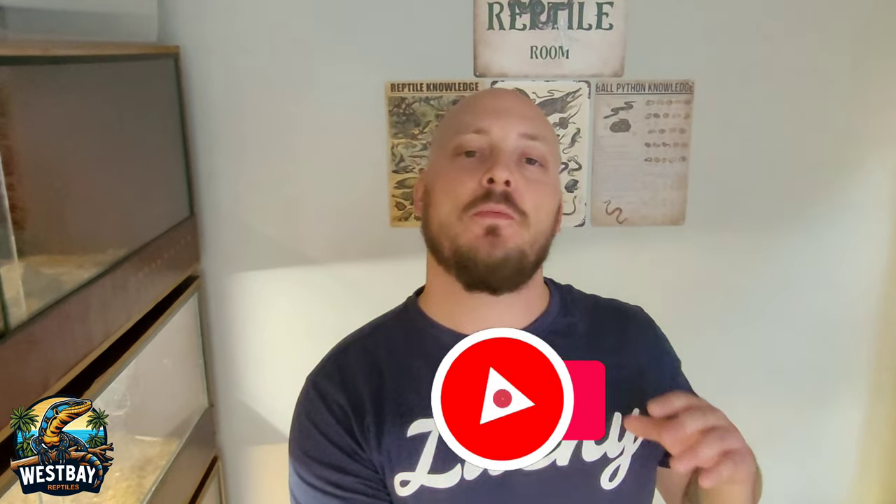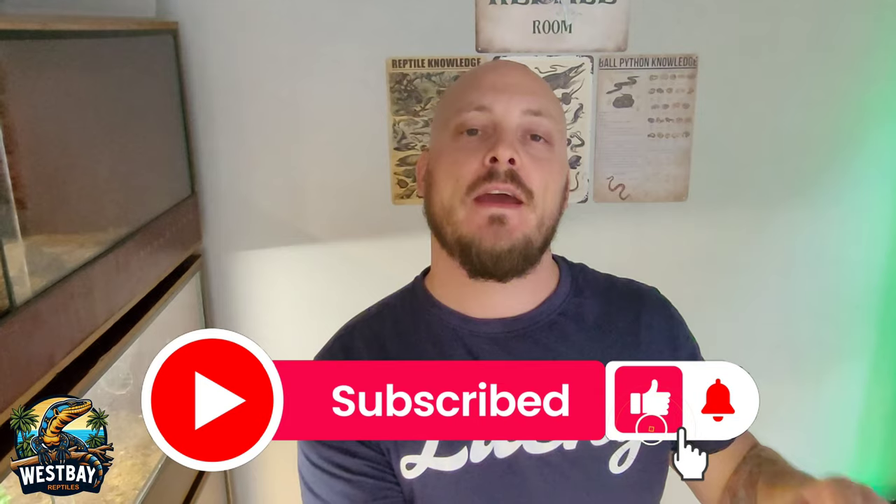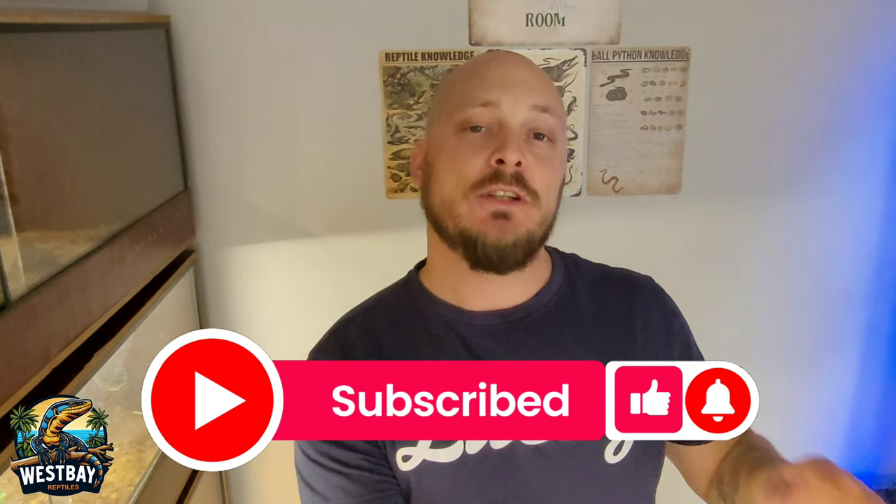Hey guys, what's up and welcome back to the channel. I really hope that all of you are having an awesome day. Today I thought it was about time to do a new reptile room tour, so stick around and I really hope you'll enjoy this.